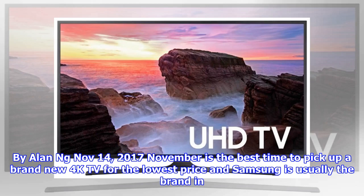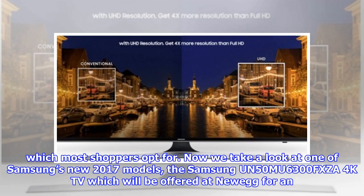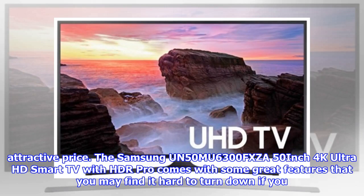November 14, 2017 — November is the best time to pick up a brand new 4K TV for the lowest price, and Samsung is usually the brand which most shoppers opt for. Now we take a look at one of Samsung's new 2017 models, the Samsung UN50MU6300FXZA 4K TV, which will be offered at Newegg for an attractive price.